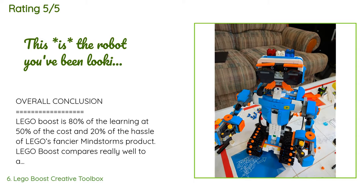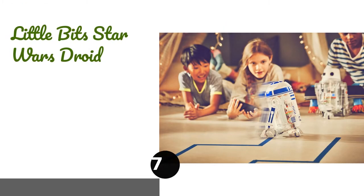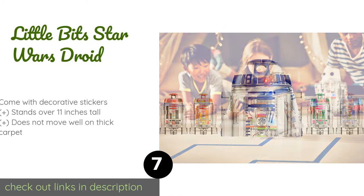LEGO Boost compares really well to all other competing robots out there. So if you want your kid to know about coding, robotics, mechanics, or technology, it's a really easy choice. The age range is spot on — 7 to 12 years old seems just right. Top pros: great value for what you get, extensive models for a lot of fun, painless setup so kids can use the app and Bluetooth connection easily.